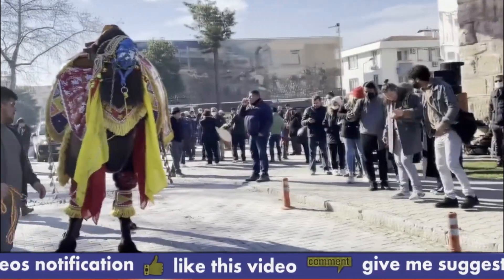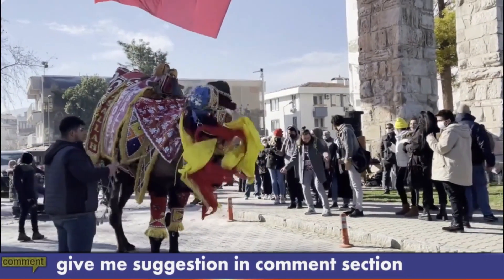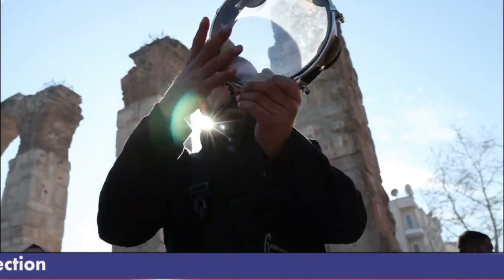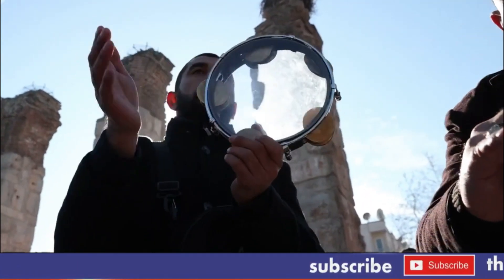After mating, the female will carry the calf for approximately 12 to 14 months before giving birth. Camels typically give birth to one calf at a time, although twins are not uncommon. The mother and calf will bond closely, and the calf will nurse from the mother for several months before being weaned. Camels reach sexual maturity at around 2 to 3 years of age.